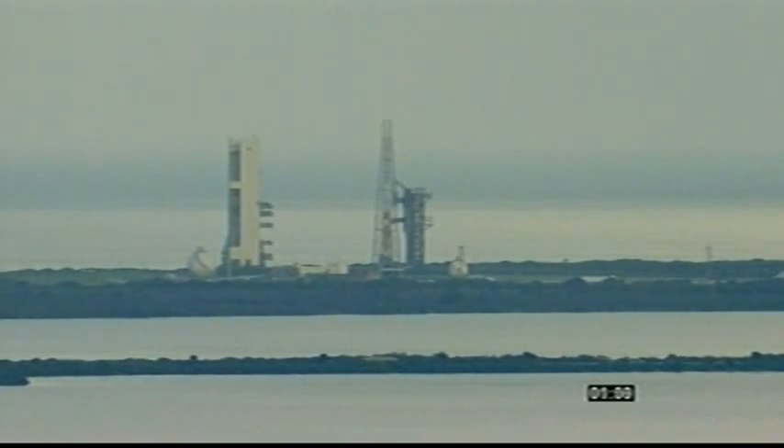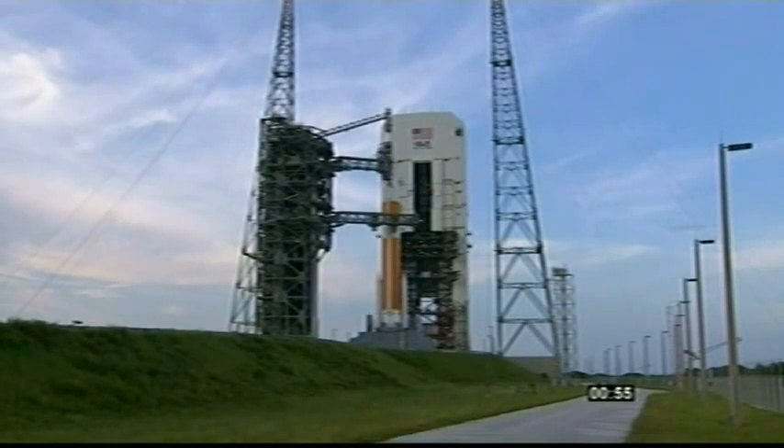One minute. T-minus one minute and counting. Rock, report range status. Range green. Fifty seconds. Forty-five. Launch enable, enable.